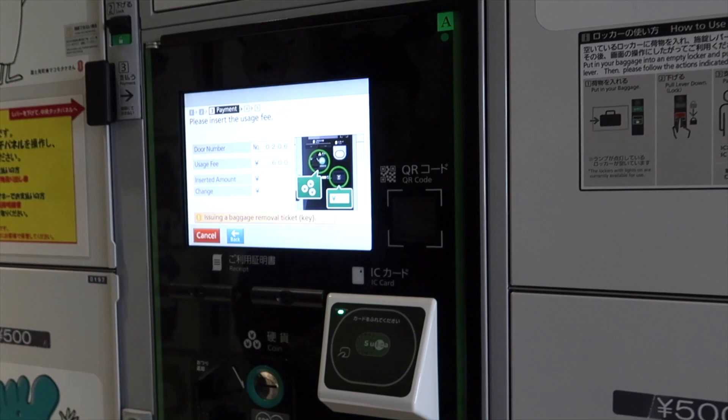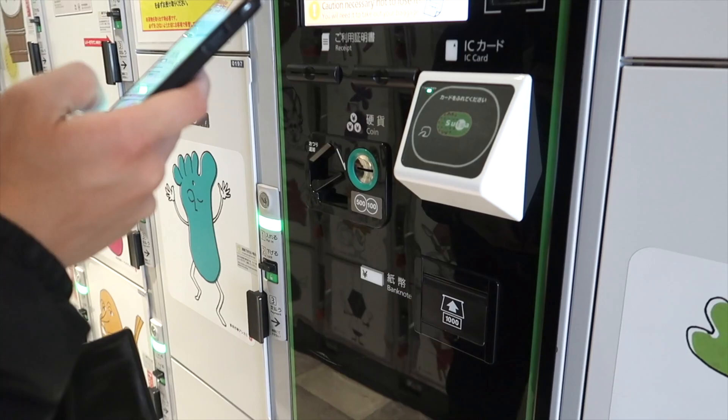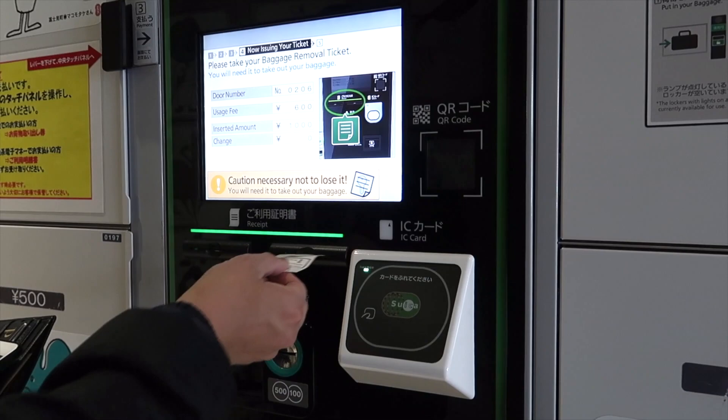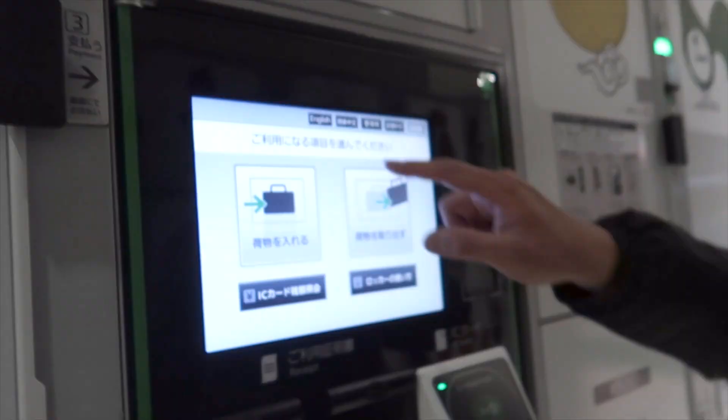Even though the machine is marked for Suica, you can still use Pasmo and vice versa. If you're using an older coin locker, you should take a picture of the locker and the area around it just in case you forget where it is when you come back for your stuff. Be sure to get your receipt, which is required when you take out your baggage.